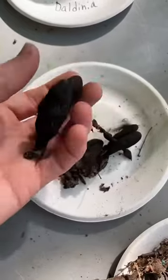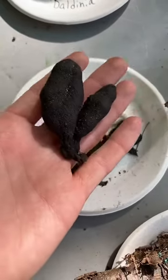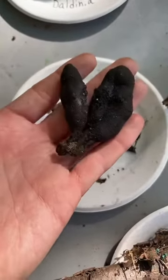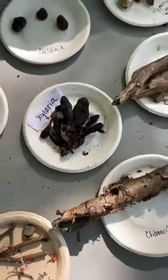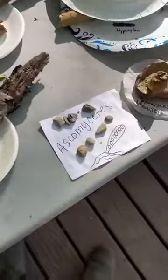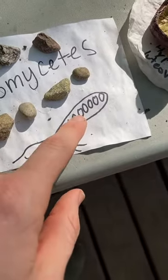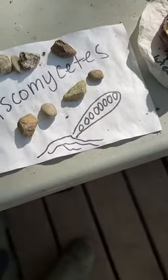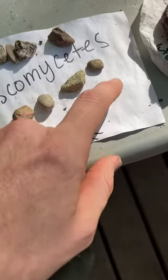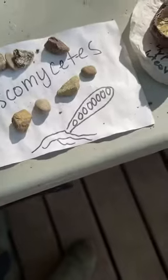These are big chunky Xylaria — these are super cool looking. This is sometimes known as dead man's fingers. These are all Ascomycetes. Their spores are in an ascus, which is kind of like a sack, and the spores are inside of it. Often these are pressure-sensitive sacks — if wind goes by and deforms it a little bit, it bursts and shoots its spores out.